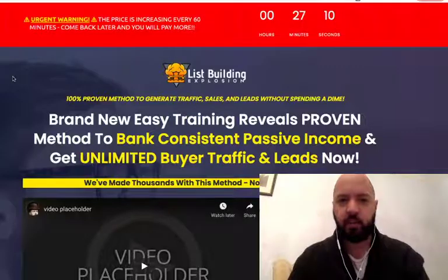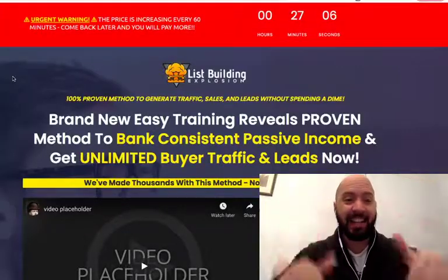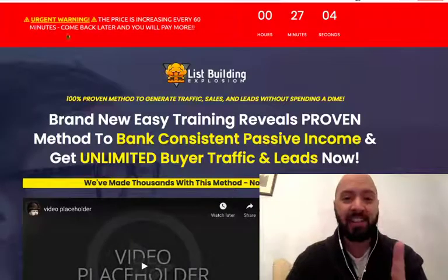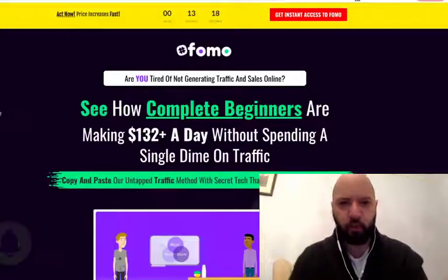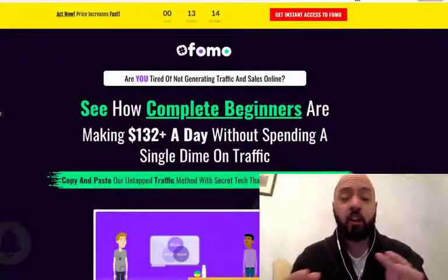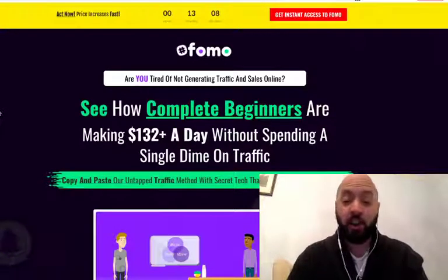If you pick up List Building Explosion through me today you'll get 90% off by clicking that link in the description box below. I'm going to give you my debut software called FOMO, which I released a month and a bit ago — sold hundreds and hundreds of units with massively positive user feedback. I'm going to give you FOMO for free.